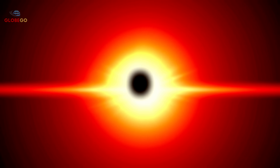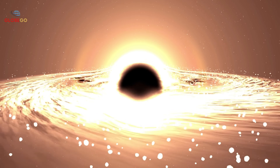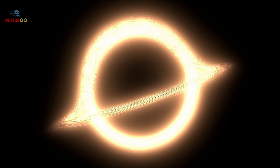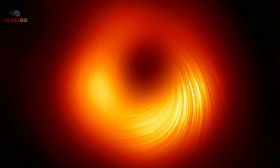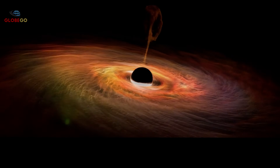Black holes are cosmic nightmares where gravity is so strong that nothing — not even light — can escape once past the event horizon. For centuries, they were only theoretical, too terrifying to believe. In 2019, the Event Horizon Telescope captured the first photo of a black hole. This supermassive black hole holds the mass of 6.5 billion suns compressed into an infinitely small point. The image shows a dark shadow surrounded by a glowing ring of superheated matter spiraling toward destruction.